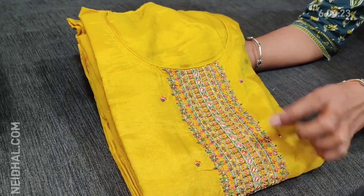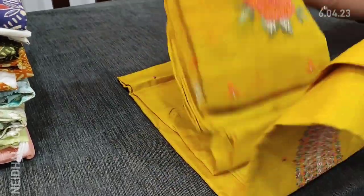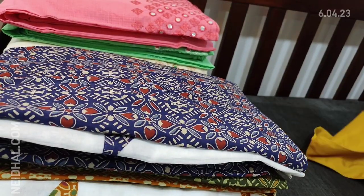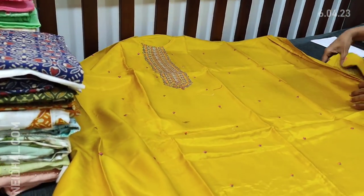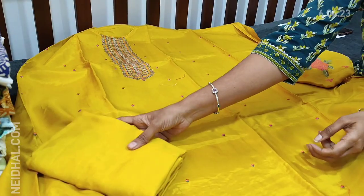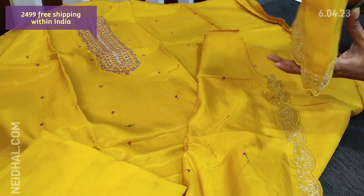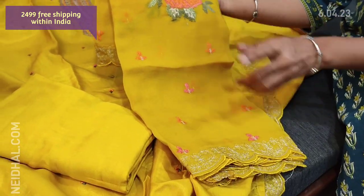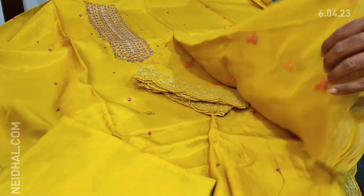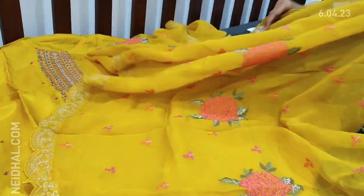Next we are going to see a designer set in pure dola silk — a nice bright mehendi yellow color with a round neck. We have colorful thread work on the yoke portion and small pretty floral embroidery on the front side. Very soft and silky fabric, a designer party wear piece. Lining is needed — it's a monotone set. We have matching santon bottom and this kind of detailing for the daman. Dupatta is a pure organza dupatta with attractive cross stitch embroidery, zari, and cut work edges — a short-width dupatta with pretty embroidery work in pure organza. Cost of this designer set is 2499, single color.